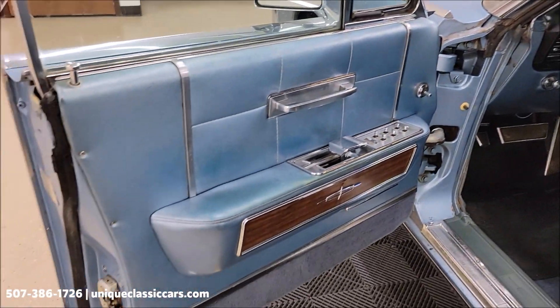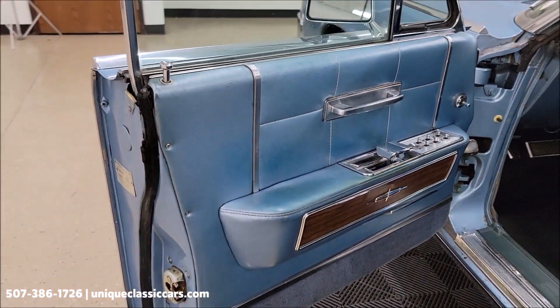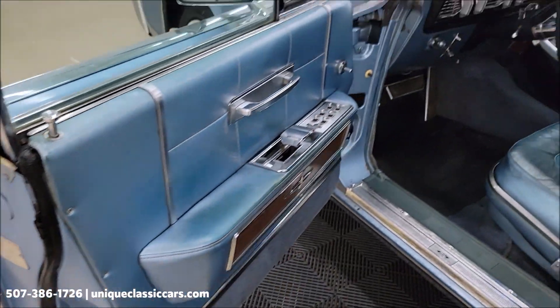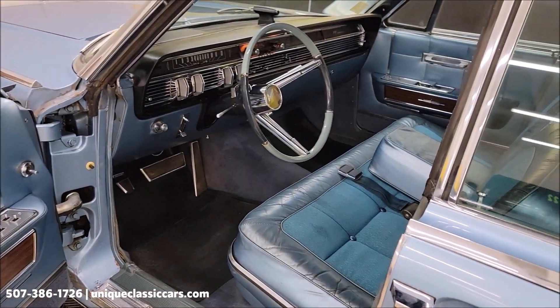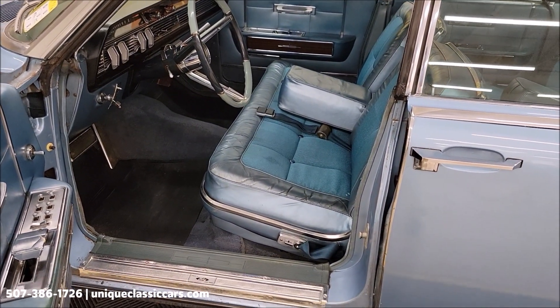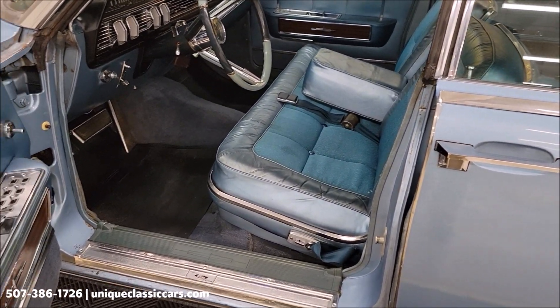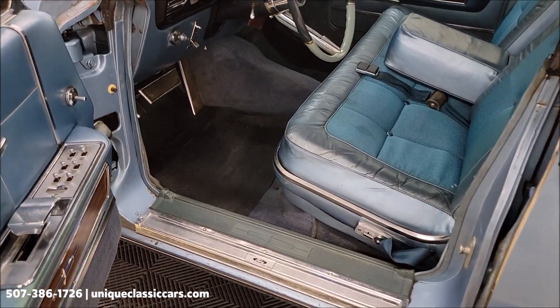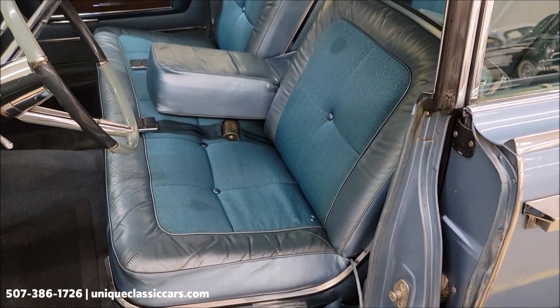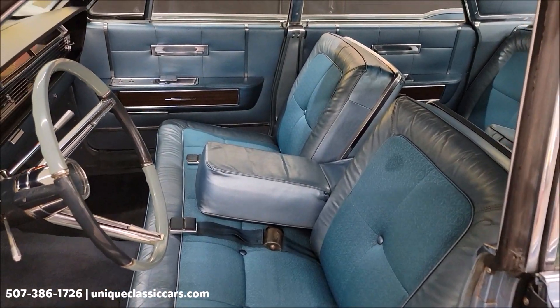The door panels again appear to be original. In the still pictures you'll be able to see the door tag — the warranty number, if you will — with the VIN. In this case they called it the vehicle warranty number, but it's the same thing that was on the VIN for the registration and title. There's that combination interior.